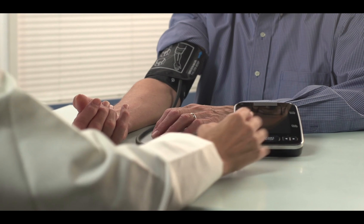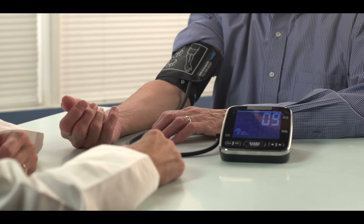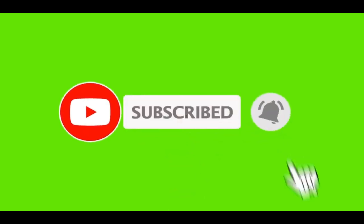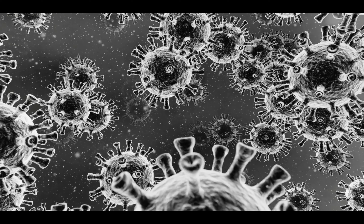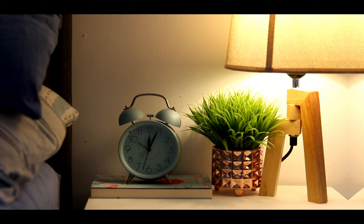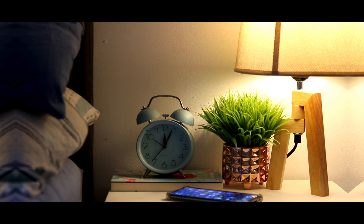What are the early signs of diabetes? Both types share some telltale warning signs. Increased hunger: your body converts food into glucose, which your cells use for energy, but cells need insulin to take in glucose. If your body doesn't make enough insulin, or if your cells resist it, glucose can't get in and you have no energy — making you hungrier than usual.